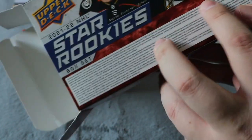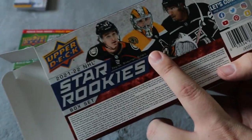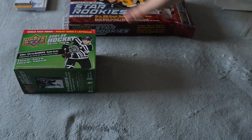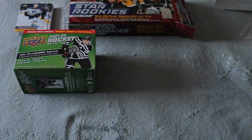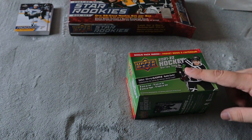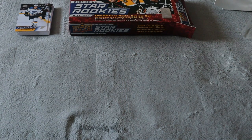One out of 20 boxes will have an autograph. Whereas I think last year or the year before it was one out of every two boxes. They definitely upped that. Now we're going to be opening up this one — the Series 2 blaster — should be six packs inside, eight cards per pack.